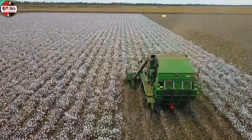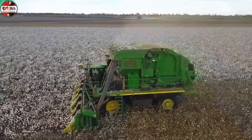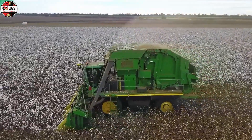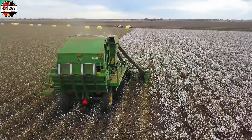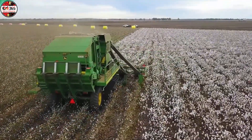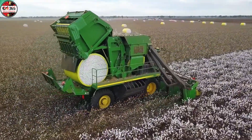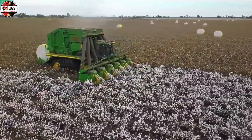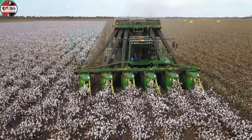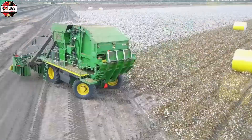Forget everything you know about harvesting. This isn't a simple harvester — this is a giant money-printing machine. During harvest season in Mangana, the John Deere 7760 glides effortlessly across the vast white cotton fields, resembling a yacht sailing on a sea of clouds. It is a complete self-wrapping, self-baling system. Six rows of cotton are devoured, compacted, and immediately wrapped into round modules weighing up to 2.4 tons right on the machine.